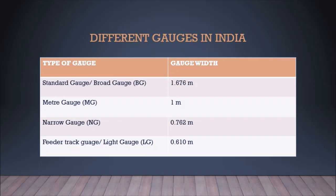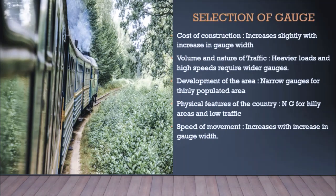The second type is meter gauge, with a gauge width of 1 meter. The third one is narrow gauge, with a gauge width of 0.762 meters. The last one is feeder track gauge or light gauge, and the width of this gauge is 0.610 meters. Now we will discuss the selection criteria of gauges.